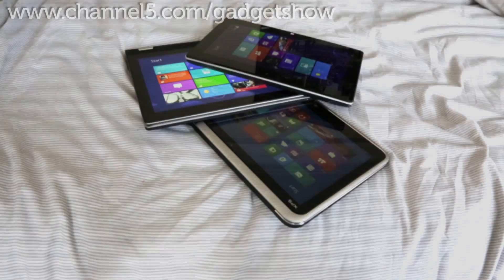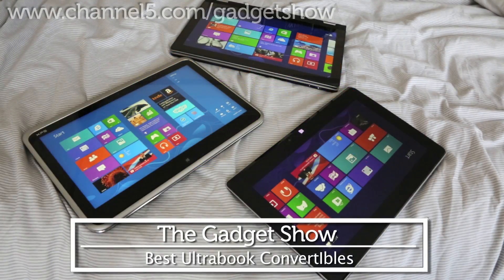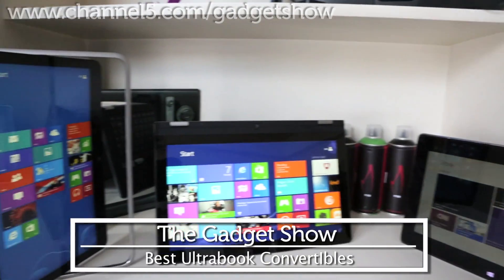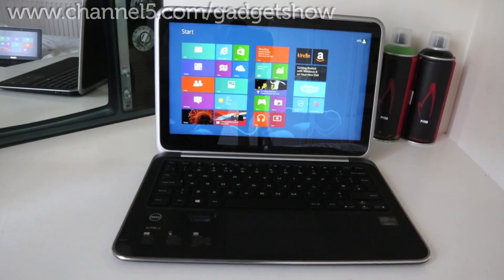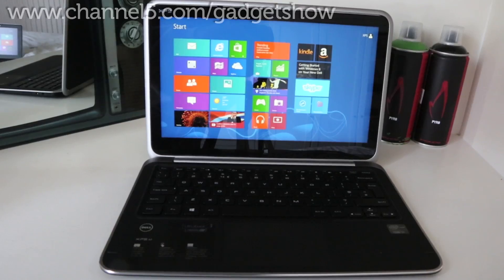This week we're rounding up the best Ultrabook tablet convertibles. Whether you're looking to upgrade your notebook, make the most out of Windows 8 touch capabilities, or just want a device with other possibilities for work and play, these are our top choices just for you.